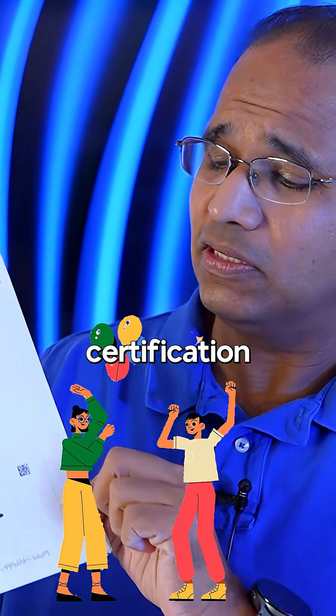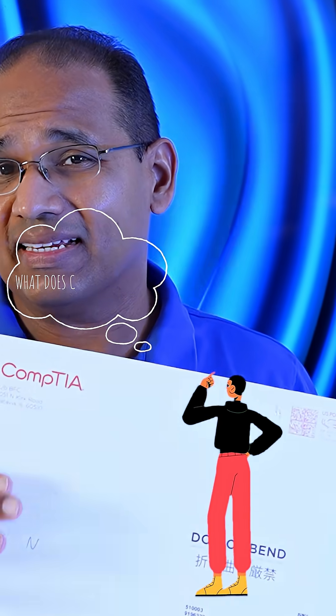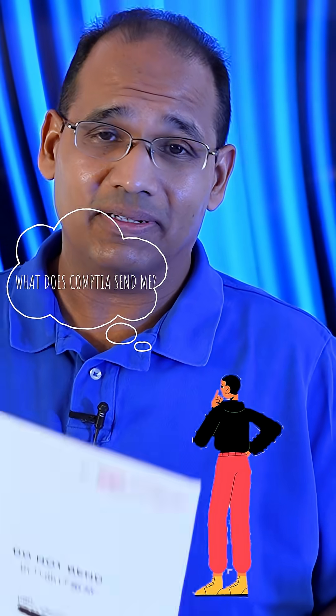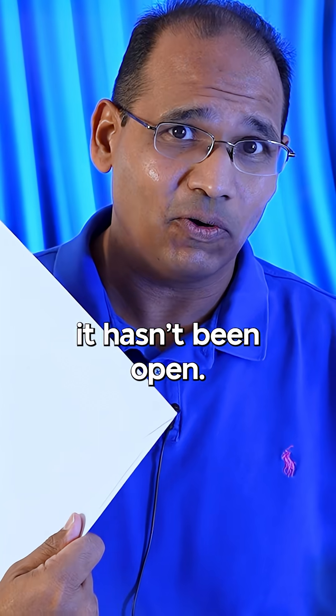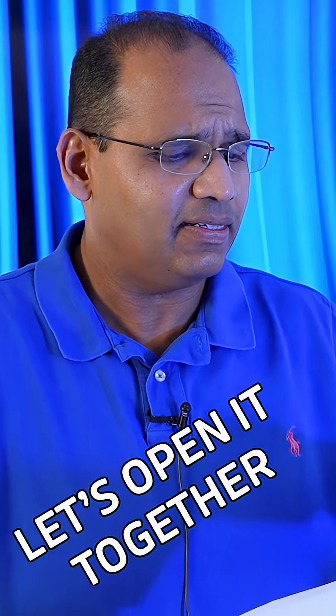So you just passed a CompTIA certification like I did — has my name on it — and you're wondering what exactly CompTIA is going to send you when you pass. Well, this is the envelope; it hasn't been opened. It came yesterday, from a certification that I passed. Let's open it together and see exactly what's in it.